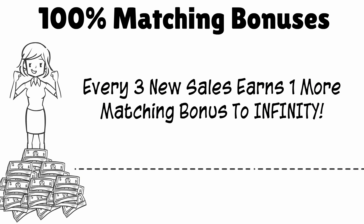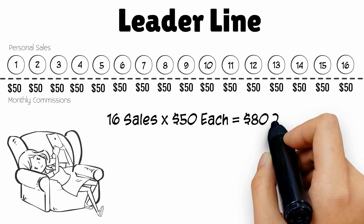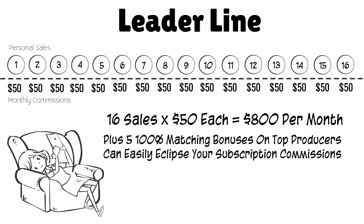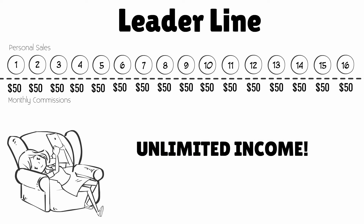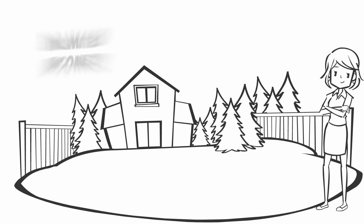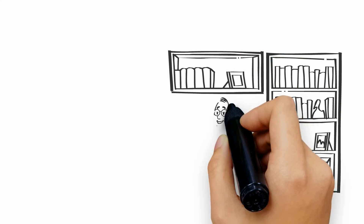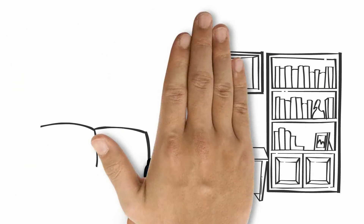Imagine making a $50 commission on every personally sponsored sale in your leader line and unlocking a 100% matching bonus every time you refer three new sales. This gives you literally unlimited income on the leader line, not to mention the lucrative monthly income from your first two matrices. It's better than cloning yourself, and there is no limit to how much you can earn — unlimited income. We've developed the leader line for the money-motivated marketer that wants to write his or her own paycheck.